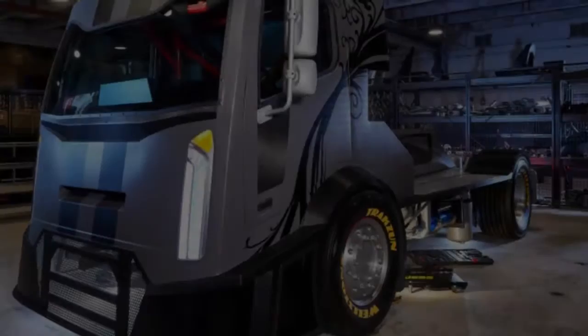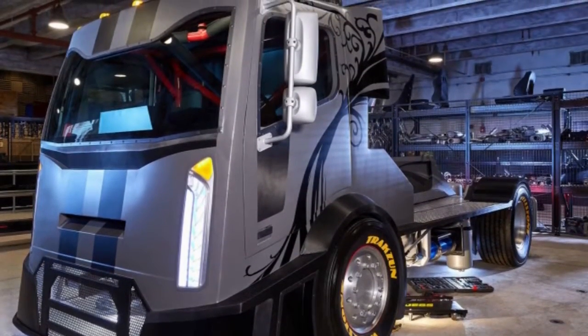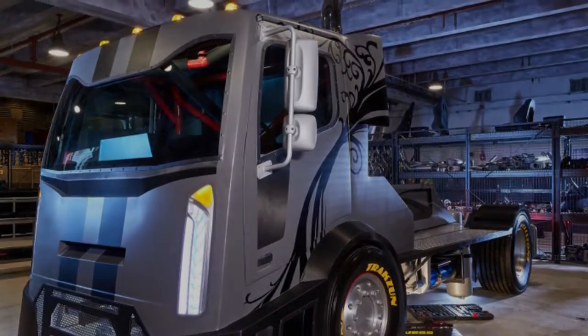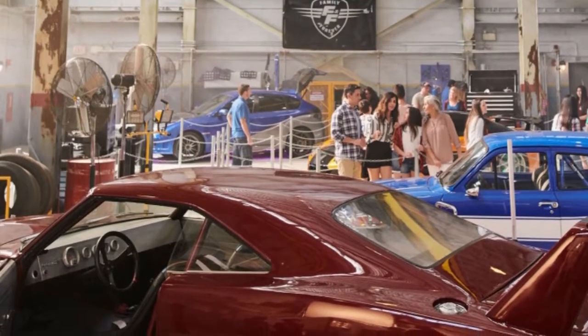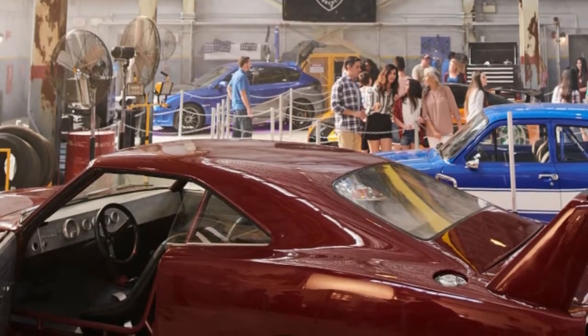Alongside it, a locker door is partially open with a work shirt hanging off of it. The name patch reads 'Brian.' On the ground, beside a floor mat, is a toy R34 Nissan Skyline GT-R — a vehicle both the character and the actor were known for driving. Tearing emoji. Nicely done, Universal Studios.